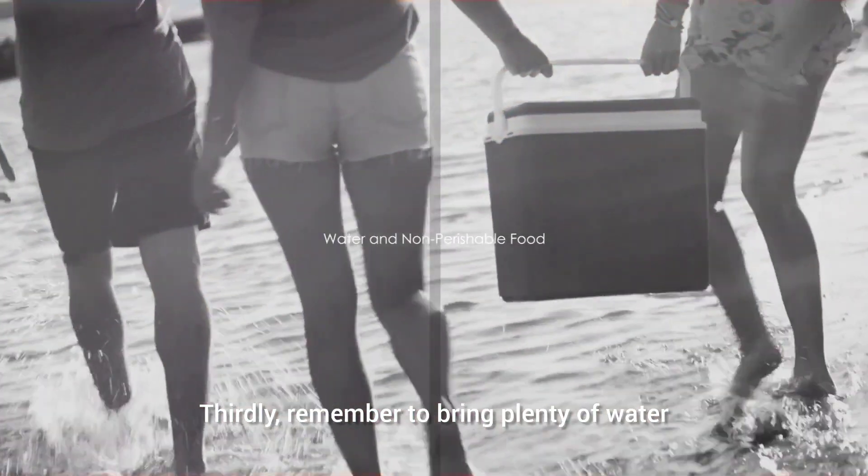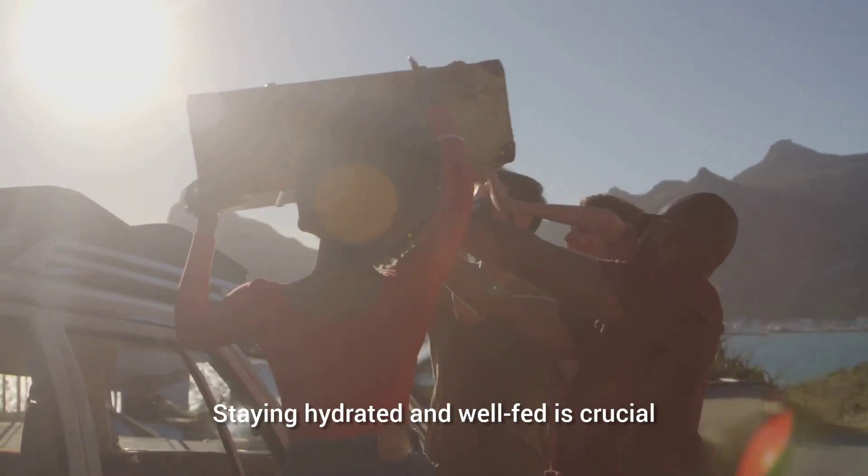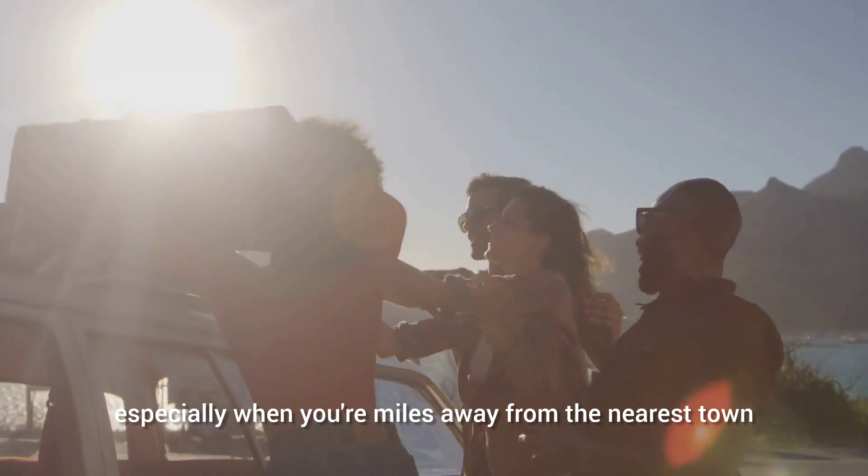Thirdly, remember to bring plenty of water and non-perishable food items. Staying hydrated and well-fed is crucial, especially when you're miles away from the nearest town.